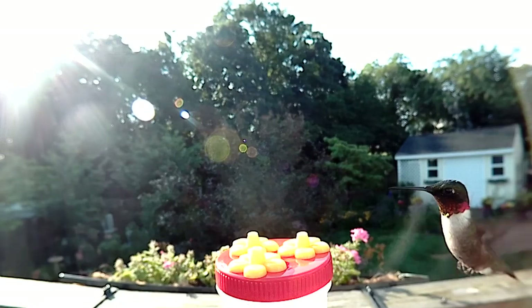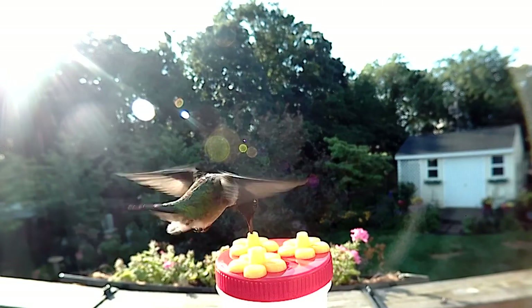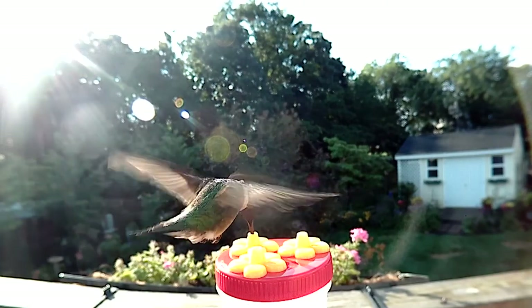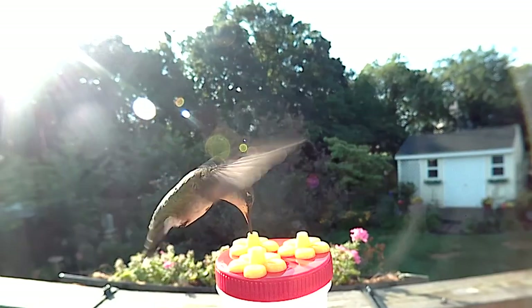I had been seeing all female hummingbirds until we finally managed to entice this male ruby-throated hummingbird over to the bird photo booth feeder. So good to know the future generation has a chance.